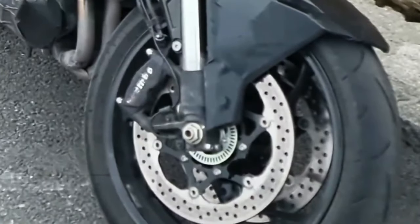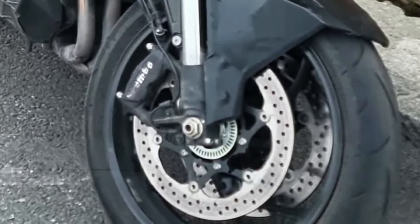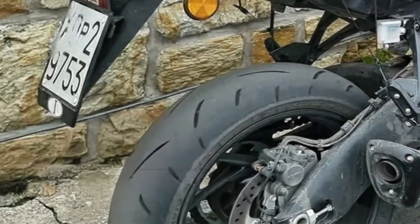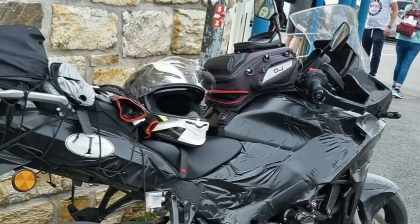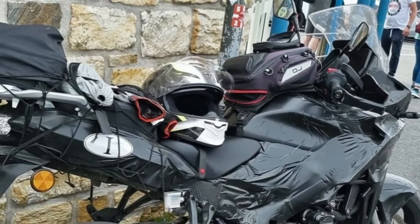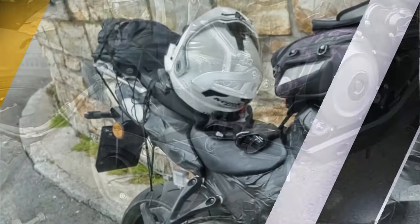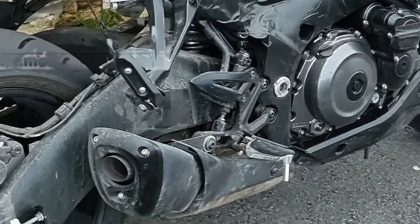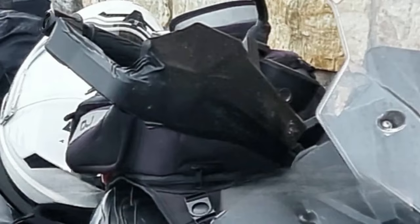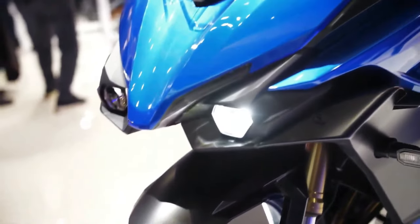The most noteworthy element in the spy shots is the design — unlike the naked, the GSX-S 1000 T flaunts brawny bodywork complete with a massive top fairing and edgy side panels, featuring an all-new shape. There's no lower cowl as seen on the GT. A closer look reveals a new headlight with vertically stacked LEDs reminiscent of the GSX-S 1000, and an all-new windscreen with manual adjustability. The rear half looks similar to the GT, with a slim exhaust and chunky tail panels, plus an aluminum luggage rack.